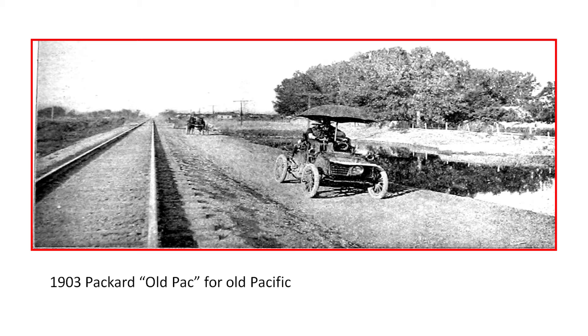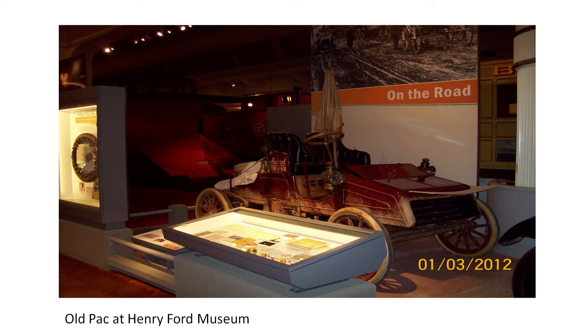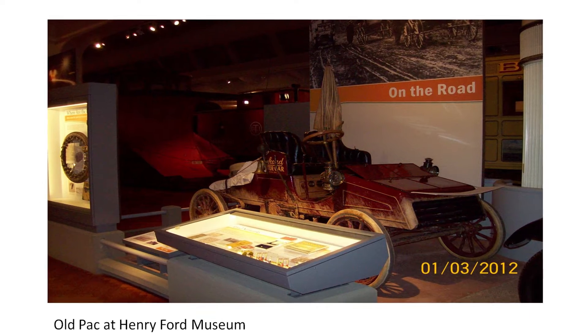I've included this image for two reasons — first, to show what they did in the beginning to drive through the desert. This is the 1903 Packard, known as Old Pack or Old Pacific. This was the second car to cross the United States, crossing in the summer of 1903 — one month later than the first car to cross. This image was taken near Reno, Nevada, on the third or fourth day of the trek. It's a fascinating story. This vehicle was restored in the 1980s and is now on display at the Henry Ford Museum in Dearborn, Michigan.